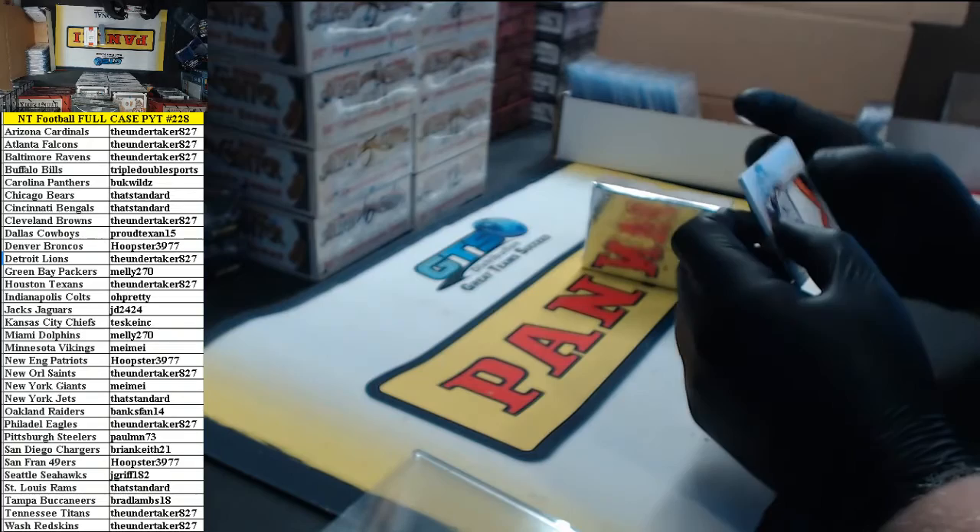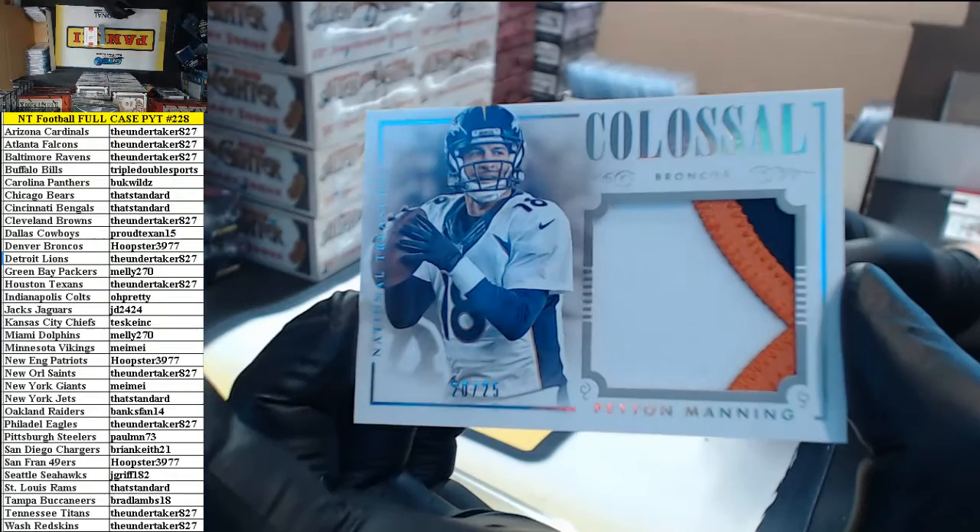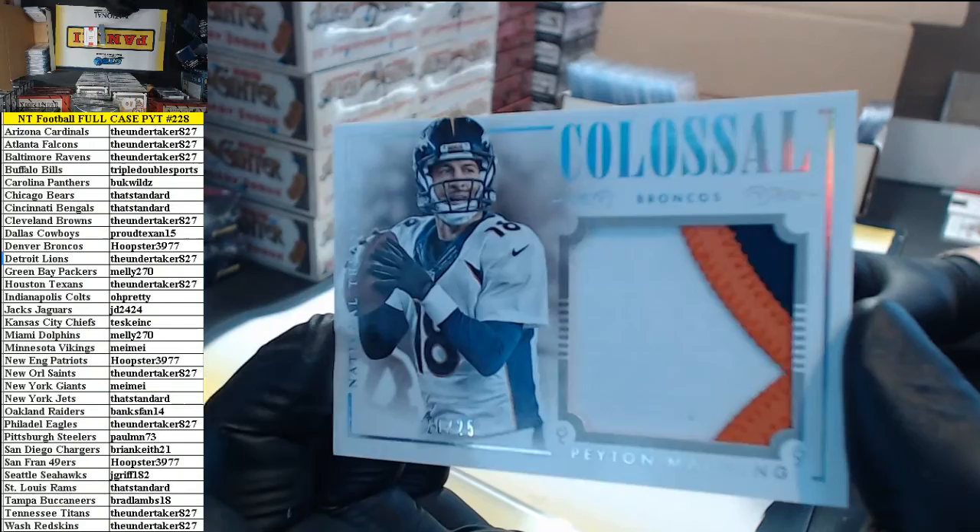Here's a sick one — three-color colossal patch, 20 of 25, Peyton Manning, Denver Broncos. Hoopster.